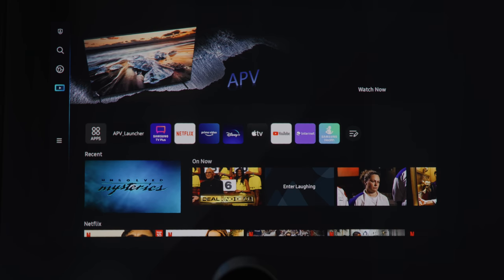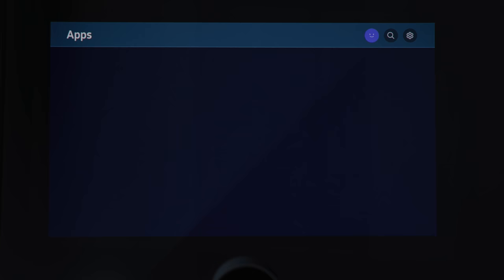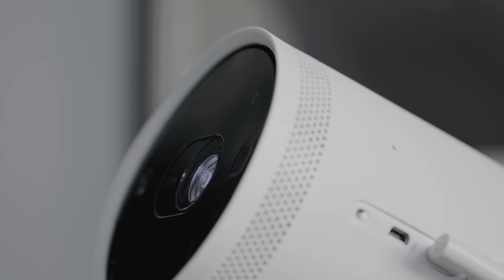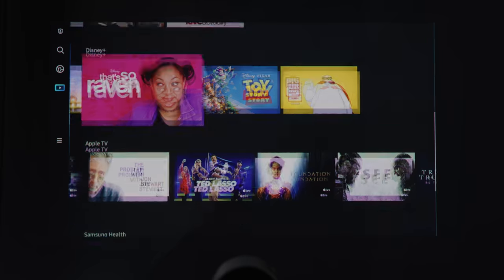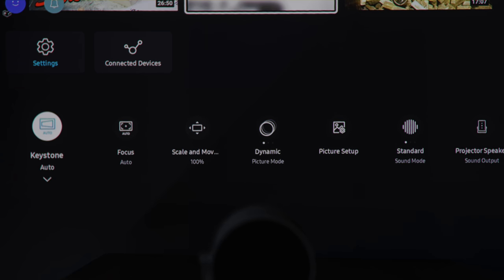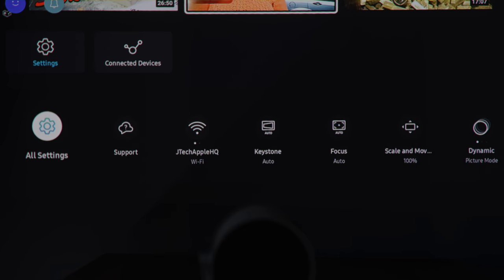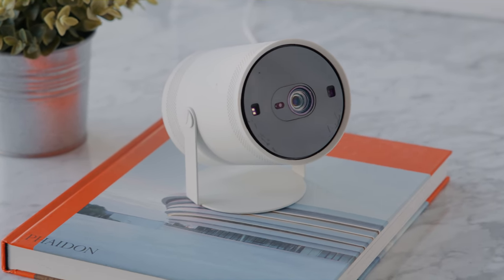Moving on to the interface, this is powered by Tizen 6.0 — Samsung's 2022 smart TV system — giving you access to all your streaming platforms as well as Samsung platforms. Smart home assistants built in include Amazon Alexa, Bixby, and Google Assistant. There's also a physical microphone mute switch, which I think people really value. The interface was generally fast to navigate with all settings built in, and as someone who has Samsung TVs at home, I really like the Tizen interface. You also have the option to stream via Google Chromecast or AirPlay 2, tying in all the different ecosystems.